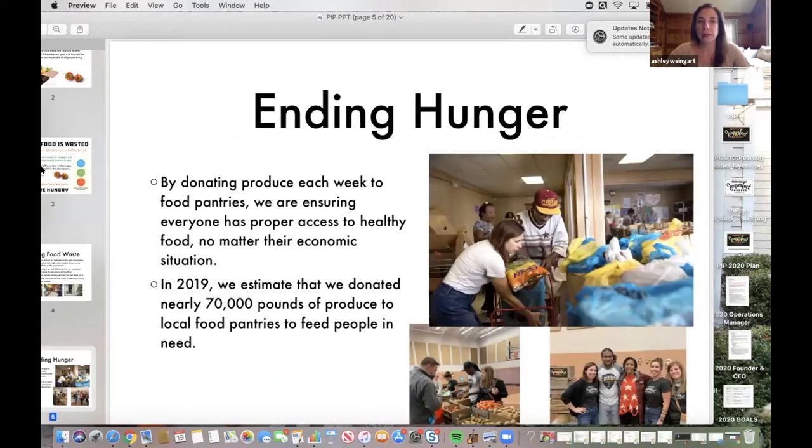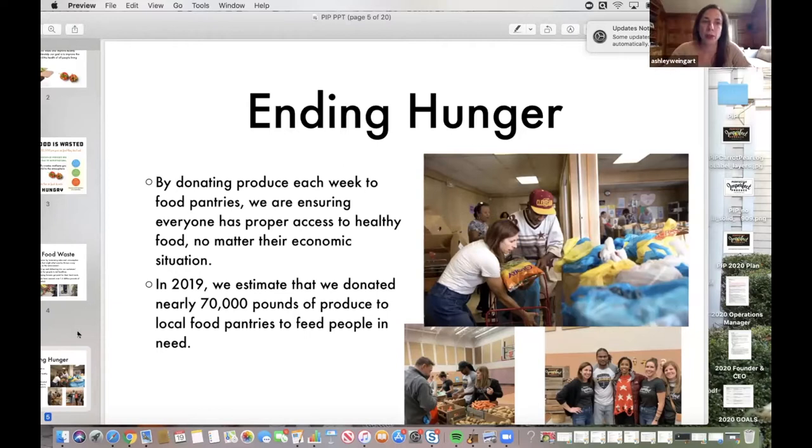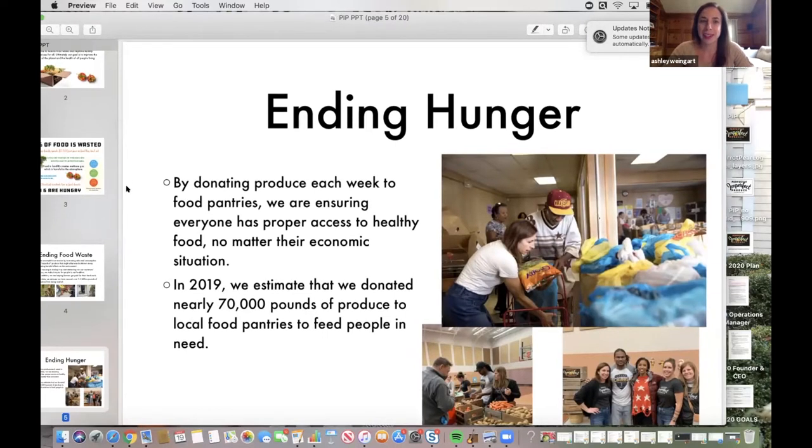A huge piece of the social enterprise part of what we do is that we also make donations to local food pantries every week. This is built into our regular process — we use the buying power of our customers to purchase additional produce, and then work with our partners at local food pantries who come and pick that up from us every week. In 2019, we donated about 70,000 pounds of produce, primarily through the Hunger Network of Greater Cleveland. We also have a great partnership with former NFL player Josh Cribbs, doing food pantry distributions around the holiday time.